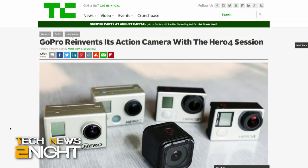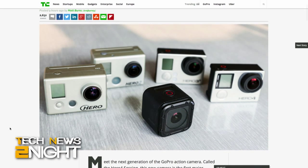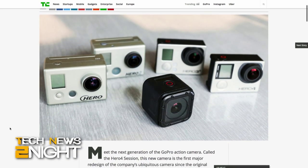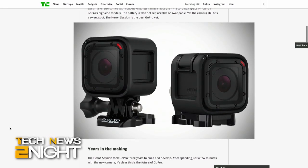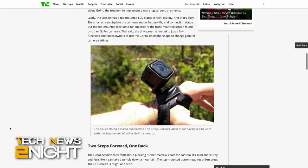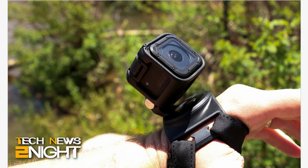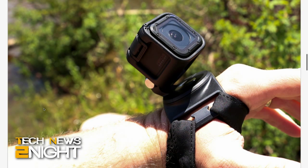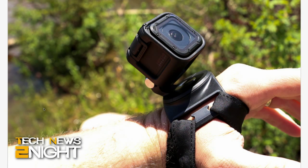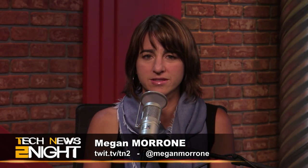TechCrunch says that GoPro has released a new camera, the first all-new camera the company has released in nine years. The camera is called the Hero 4 Session, and it's designed to be more easy to use than the previous GoPros. There's a single button that starts and stops recording, and it's meant to mount on objects like bicycle spokes that are too small to hold current Hero 4s. The Hero 4 Session is smaller and lighter - a 1.5-inch cube that weighs just 2.6 ounces. It also doesn't need a case to survive all your crazy extreme sports.